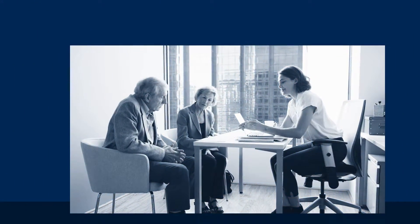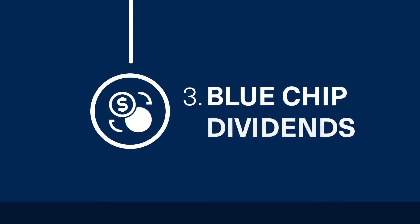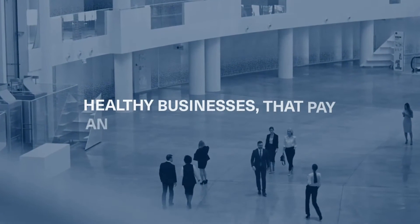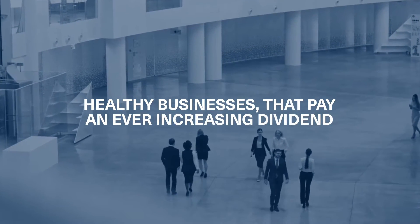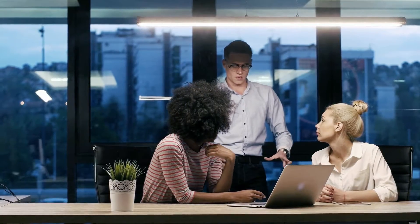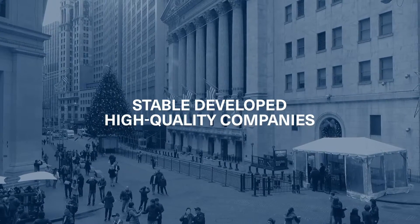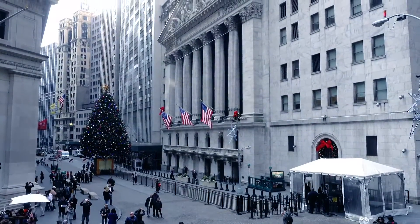The third component is hunting for blue-chip dividends. These are wonderful businesses from around the world that are healthy and pay an ever-increasing dividend to their shareholders. We always like to bias our portfolios to stable, developed, high-quality companies that pay strong dividends and continue to increase their dividend payments over time.